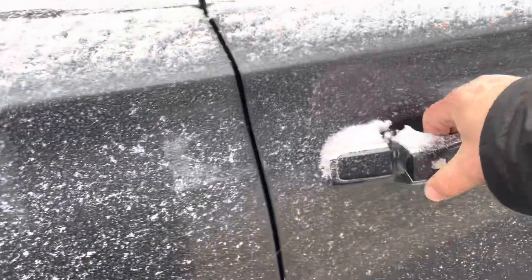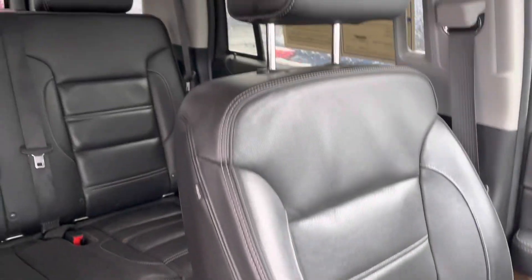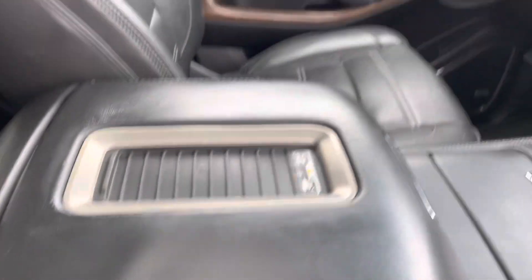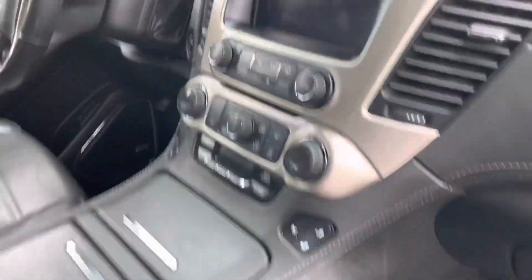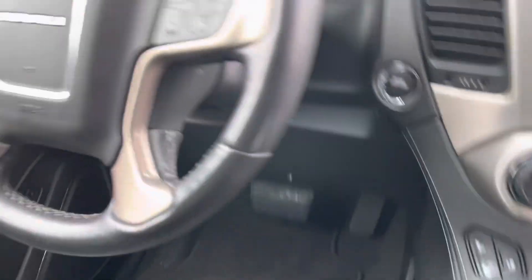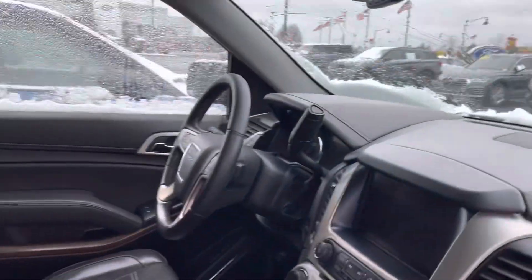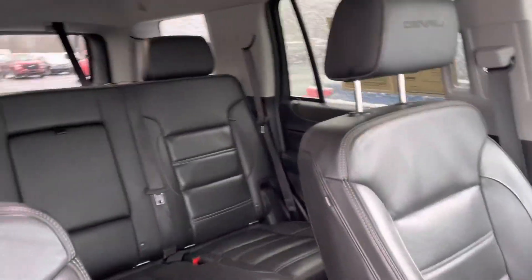Going up front — obviously dual power operated seats, heated and cooled. You do have the wireless charging pad in the center stack. Then you've got your entertainment stack there, all your climate controls and all that good stuff. You get heated and cooled seats up front, push button start, remote start, all that fun stuff. 49,000 miles.